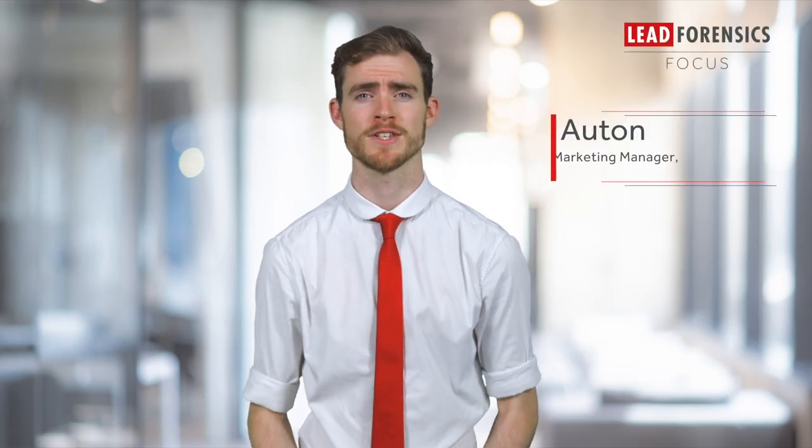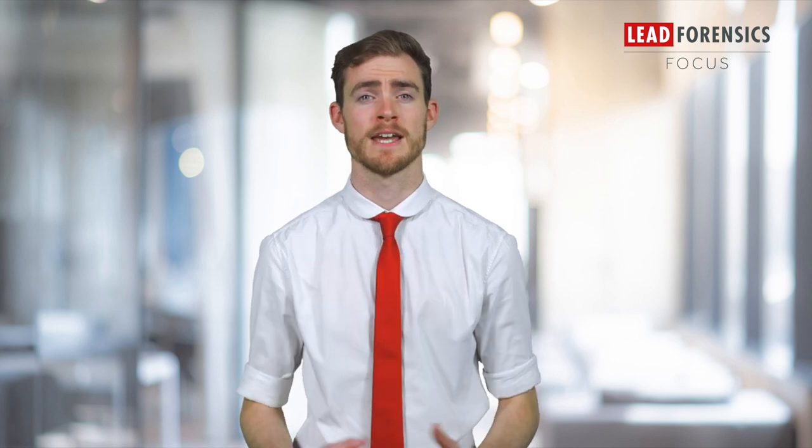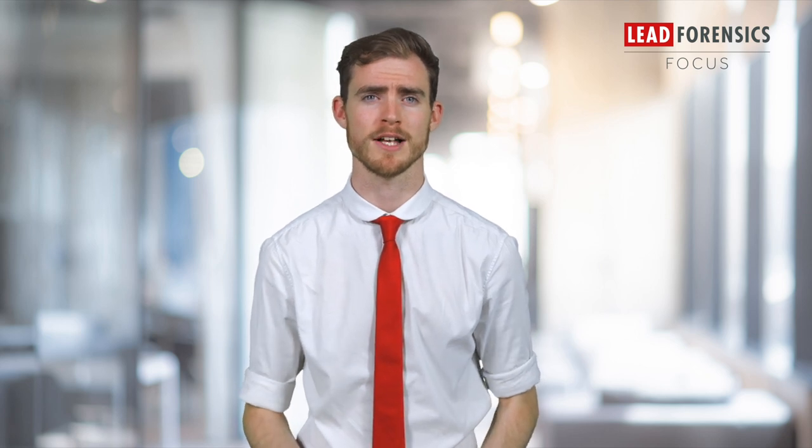Hello, welcome to this Lead Forensics educational video, elevating your marketing and sales success. Educational insights brought to you by marketing and sales leaders. In this video I'm going to talk you through how to give your brand the ultimate boost with B2B marketing that excels.